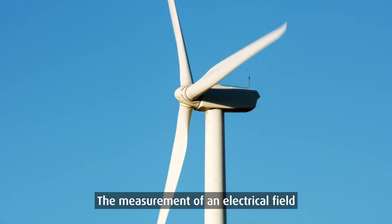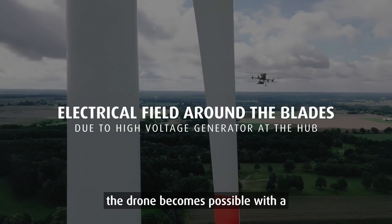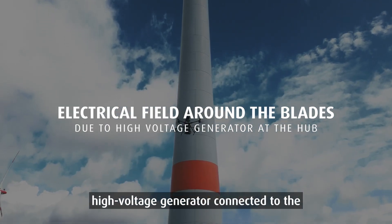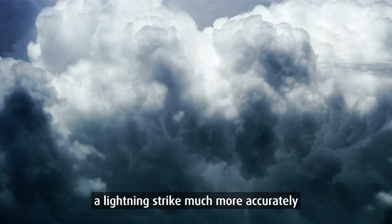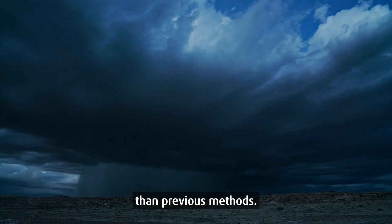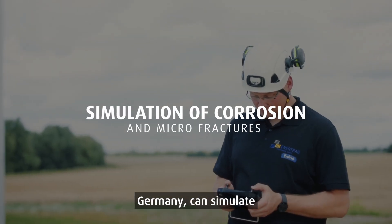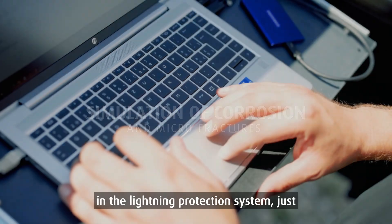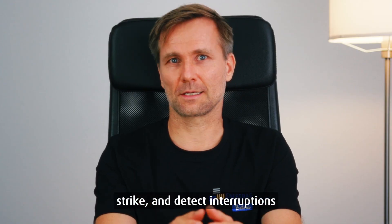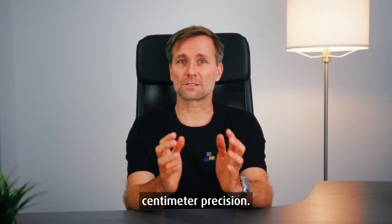The measurement of an electrical field around the rotor blades with a sensor mounted on the drone becomes possible with a high-voltage generator connected to the hub, which replicates a lightning strike much more accurately than previous methods. The procedure, confirmed by TÜV Nord in Germany, can simulate micro-fractures and corrosion in the lightning protection system, just like a real lightning strike, and detect interruptions in the lightning protection system with centimeter precision.